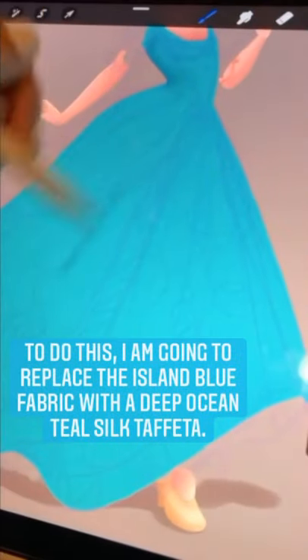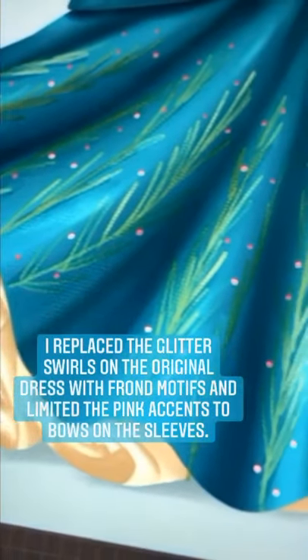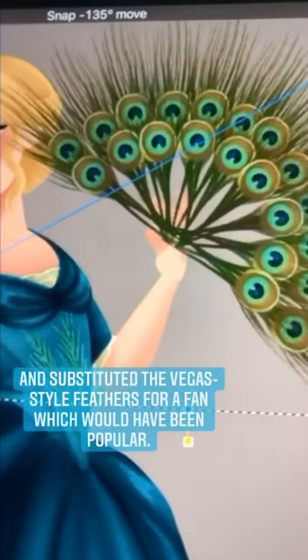To do this, I'm going to replace the island blue fabric with a deep ocean teal silk taffeta. I replaced the glitter swirls on the original dress with frond motifs and limited the pink accents to bows on the sleeves. I also raised the bodice so it sits more like a corset of the time and substituted the Vegas style feathers for a fan which would have been popular. And there you have it.